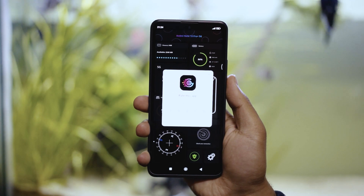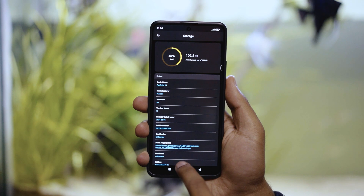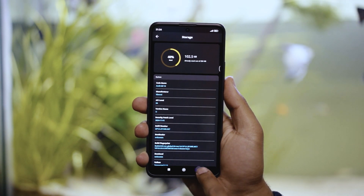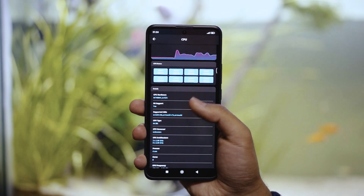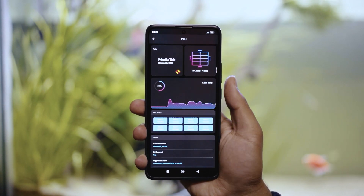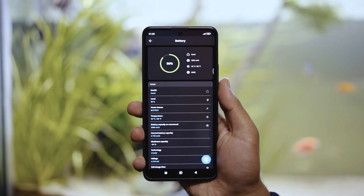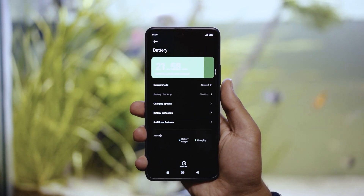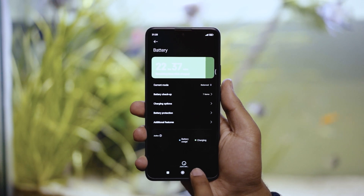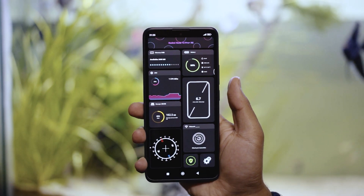Moving on, we have G-CPU. G-CPU is a detailed, practical app that provides all the technical insights about your phone in one place. You can explore information like your phone's display size, battery status, RAM, and CPU specifications with ease. Beyond just displaying data, the app allows you to run diagnostic tests to check if your device is functioning as expected. From basic hardware checks to performance assessments, it's a handy tool for anyone curious about their device's health. The interface is clean, intuitive, and makes navigating through your phone's specs an effortless experience.